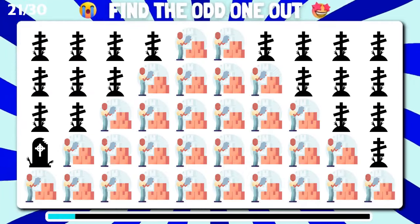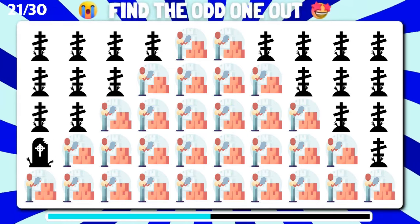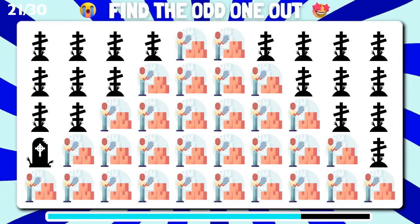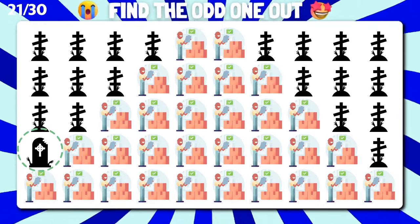Can you spot the different emoji among these? Marvelous, you've successfully singled out the unique one.